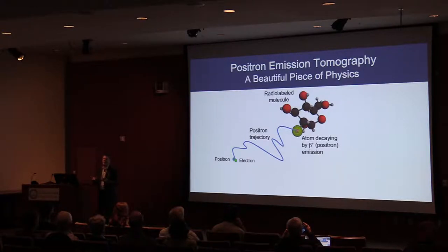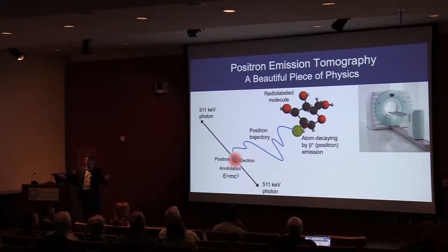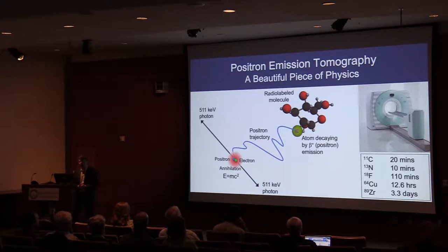That energy comes out as two photons, very energetic at 511 kilo-electron volts each — roughly five to ten times higher in energy than diagnostic x-rays. These very energetic, penetrating photons can easily pass through tissue and reach external detectors. That's the physics behind PET. We build PET scanners with rings of gamma ray detectors surrounding the patient to collect these gamma rays, and we have a range of different labels we can use to label our radiotracers.